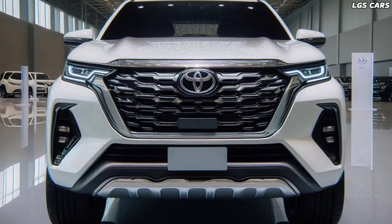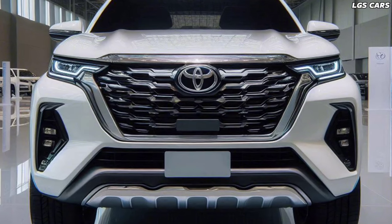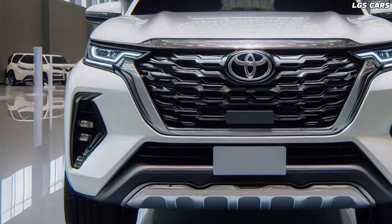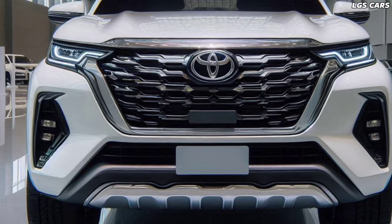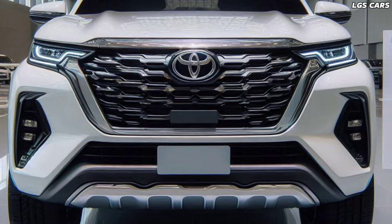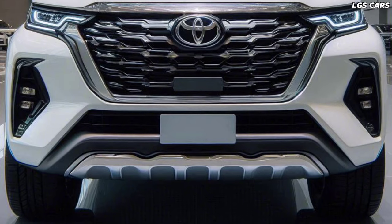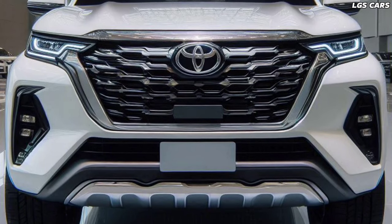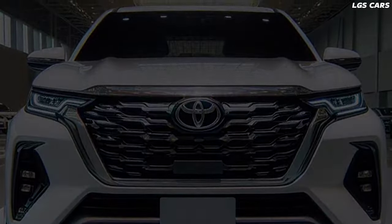When Toyota announced the 2025 Fortuner pickup, the automotive world waited with great anticipation. What was promised was not just a vehicle, but a revolution in design, performance, and technology. Let's dive deeper into what makes the 2025 Toyota Fortuner pickup so unique and powerful.